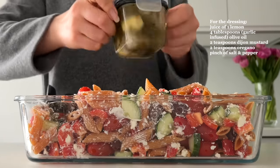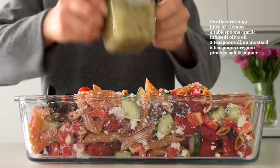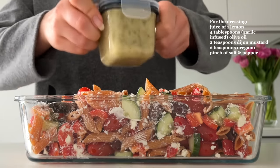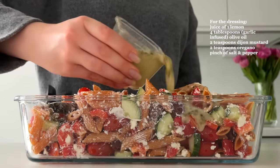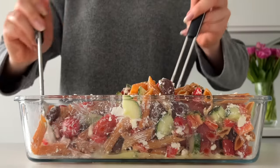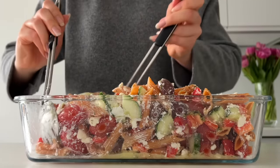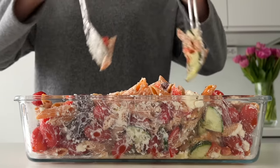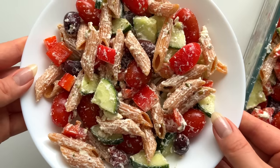For the dressing, I add garlic-infused olive oil, lemon juice, Dijon mustard, oregano, salt, and pepper into a small container. Then I shake until all the ingredients are combined, pour the dressing into the container, and mix everything together. This pasta salad is such a quick lunch idea and it's so delicious.